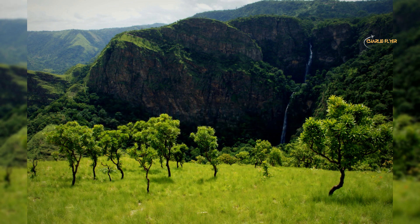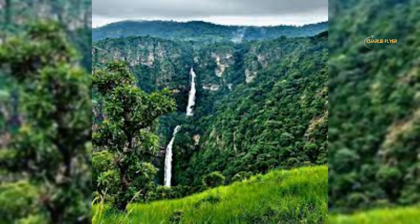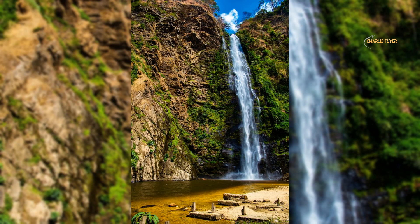Number 5: The Wli Waterfalls. These waterfalls are a scenic and popular tourist destination located in the Volta region of Ghana. The falls are the tallest in West Africa and are known for their stunning beauty and serene surroundings. The falls are surrounded by lush verdant forests and rolling hills, providing a peaceful setting.